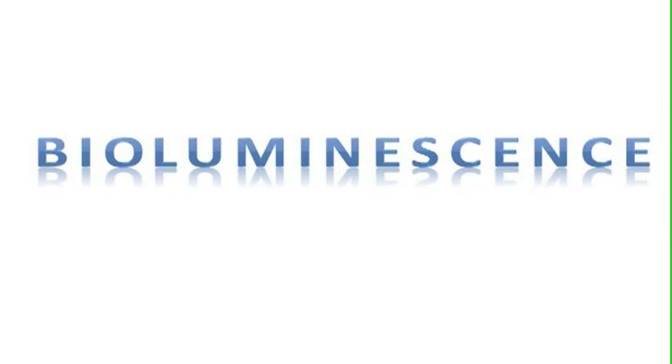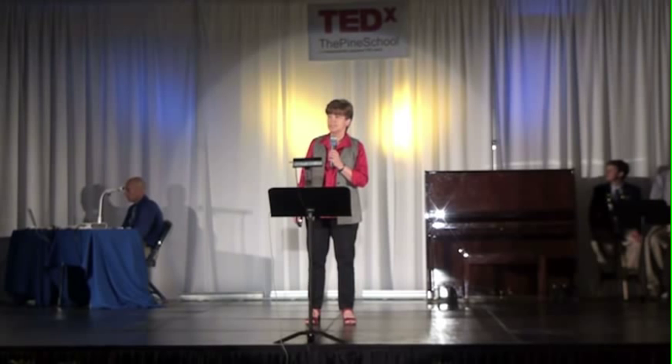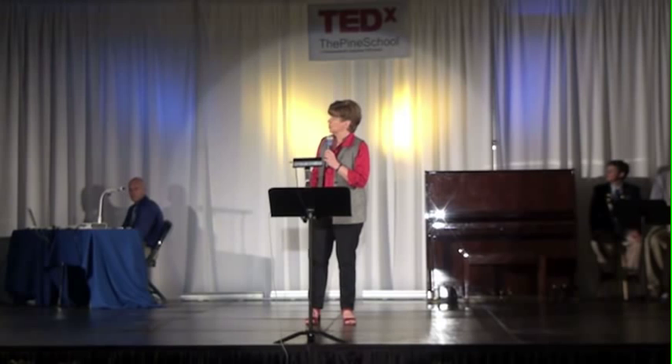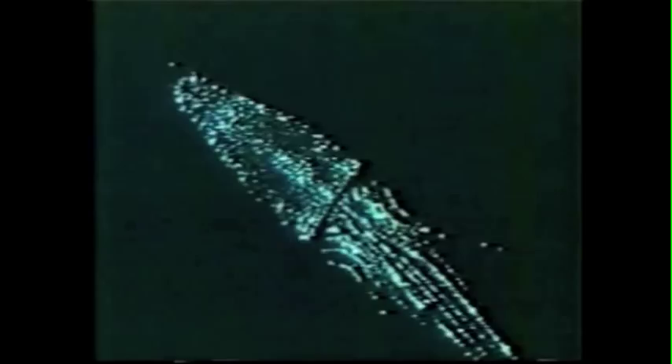It's a tough word to spell, but it has a simple meaning. Luminescence simply means cold light, and the bio indicates it's cold light made by living creatures — creatures such as fireflies on land, and fish, shrimp, jellyfish, and squid in the ocean, which use light to help them survive, find food, attract mates, and avoid being eaten.